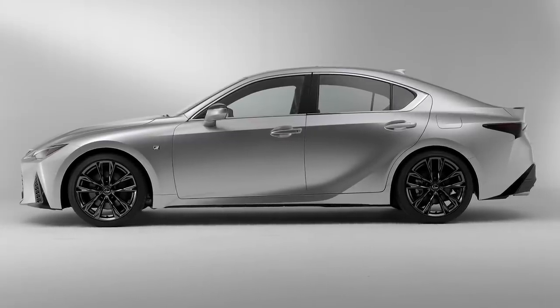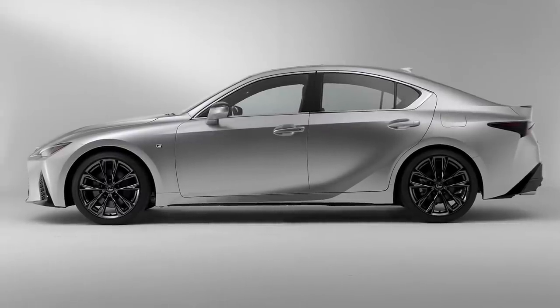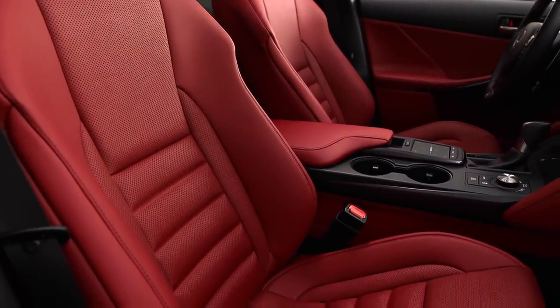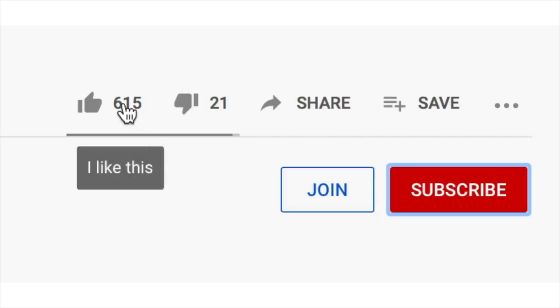So there it is — the 2021 Lexus IS, due this fall. Are these basically incremental changes enough to keep the momentum of this car going, or should they have done more? Please share your thoughts below, and subscribe for more of these virtual COVID car launches.